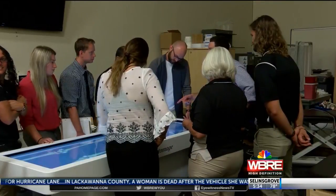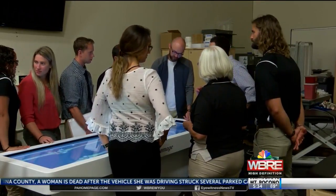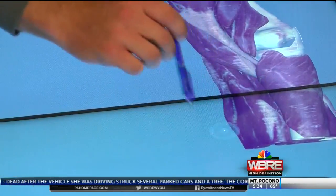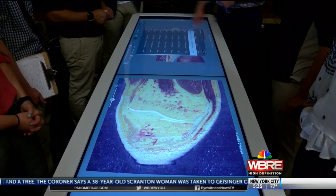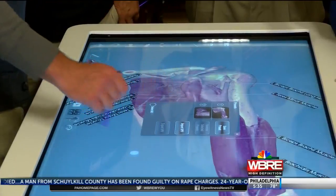This software allows students to focus on specific regions of the body by rotating or zooming in and out. Anatomage believes this is a good alternative to using an actual human cadaver. You can go in without worrying about making a cut that might destroy a structure or ruin the cadaver — you can simply hit undo.